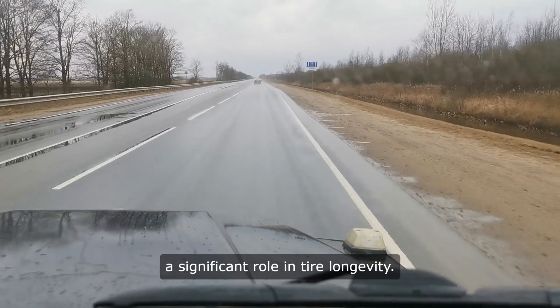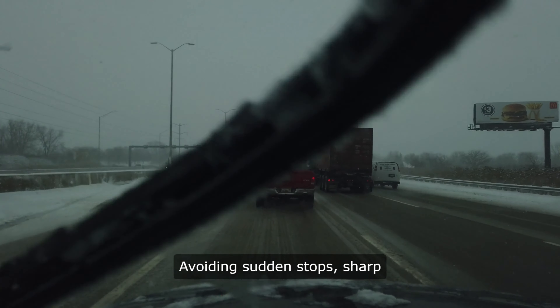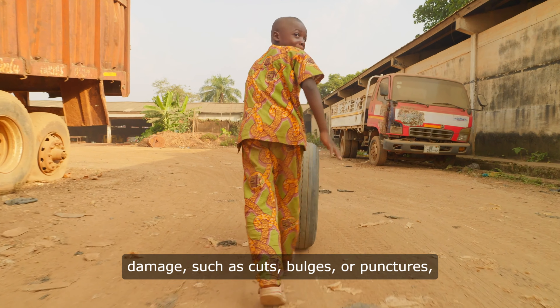Additionally, driving habits play a significant role in tire longevity. Avoiding sudden stops, sharp turns, and excessive speeding can help preserve the tread on tires.